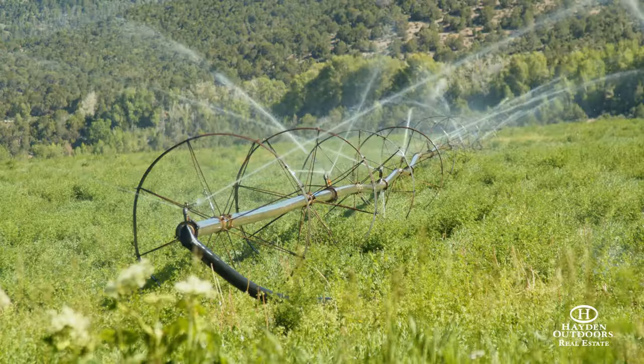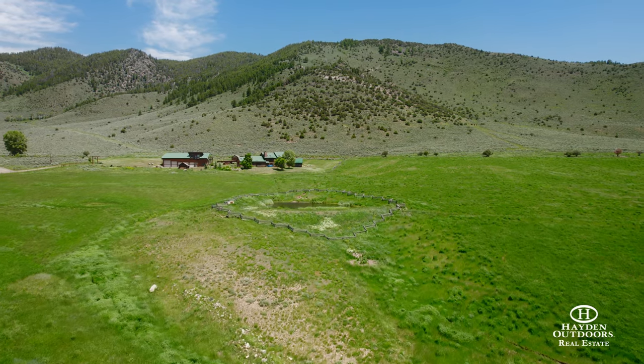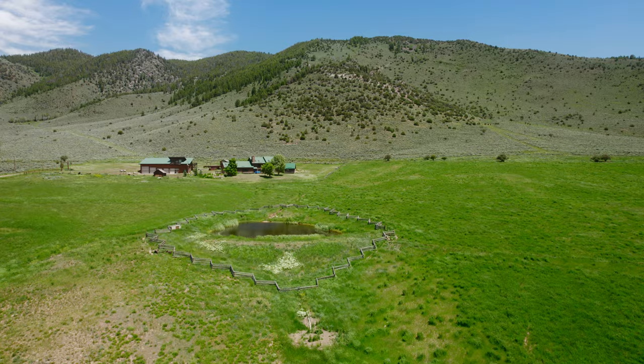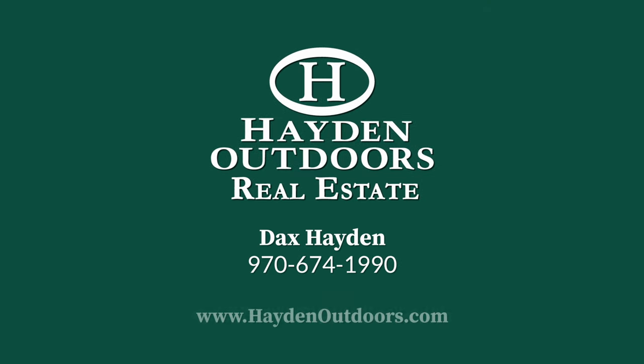Turnkey ranches like this one seldom hit the market within reach of world-class destinations like Vail and Steamboat Springs. Please call Dax Hayden for your private, qualified showing today at 674-1990.